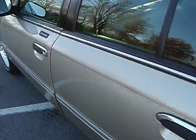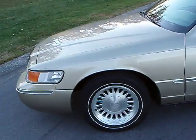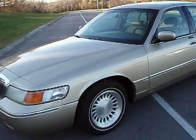Nice clean interior. Shows a little bit of age and a little bit of wear for the miles and the year, but pretty normal.